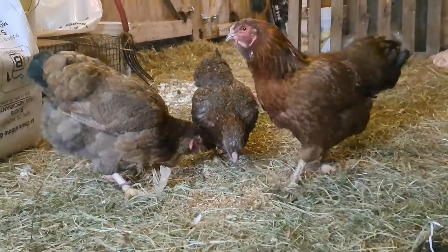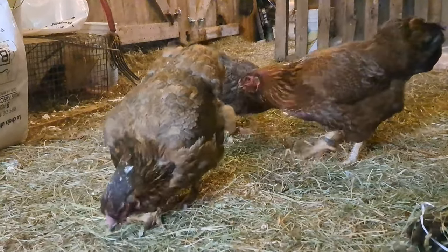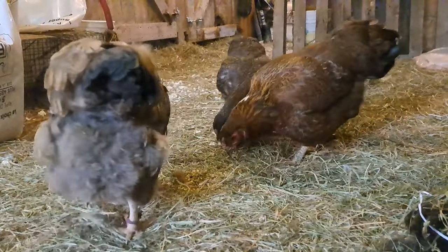We've grown Partridge Chanticleers, which are a Canadian heritage breed of chicken, since 2009 — so that works out in the math to be 14 years. We've had the same kind of chicken, and only that kind of chicken, for a very long time. Over that time we've been big advocates of the breed and all their production qualities and what they can do for a homestead or somebody who wants to grow their own food, as well as breeding to the standard, because form and function typically do go hand in hand.